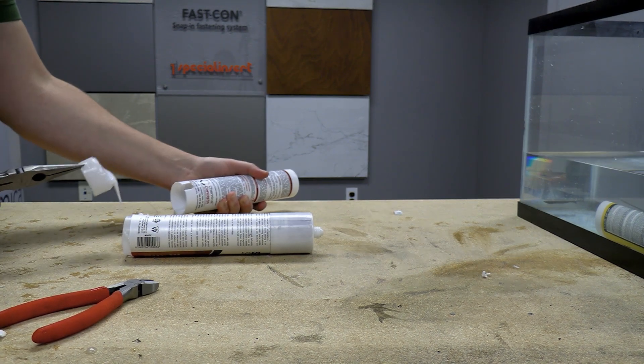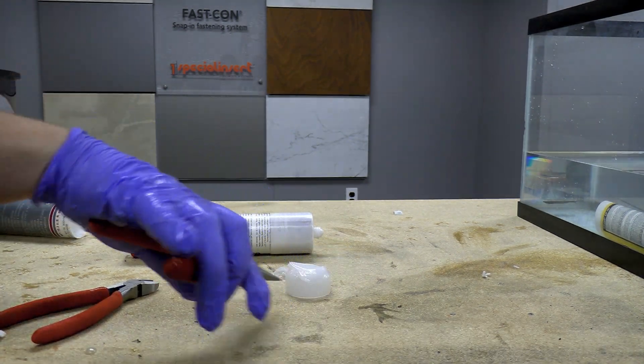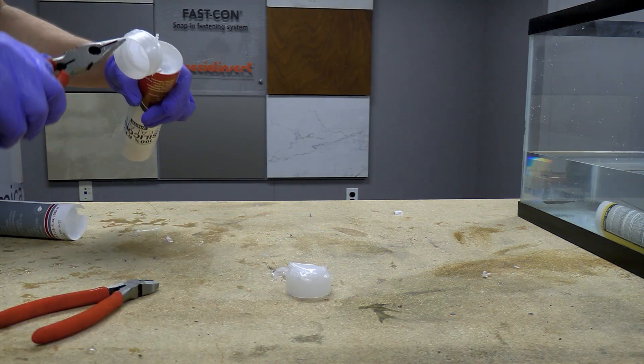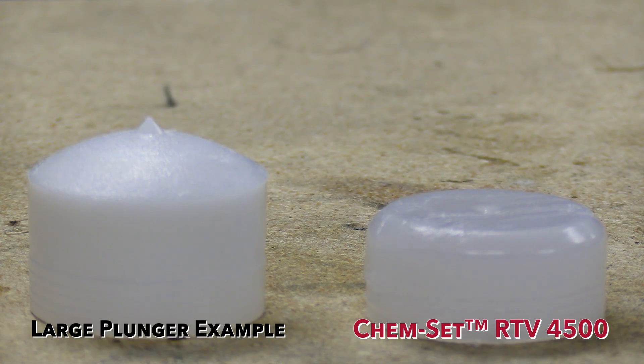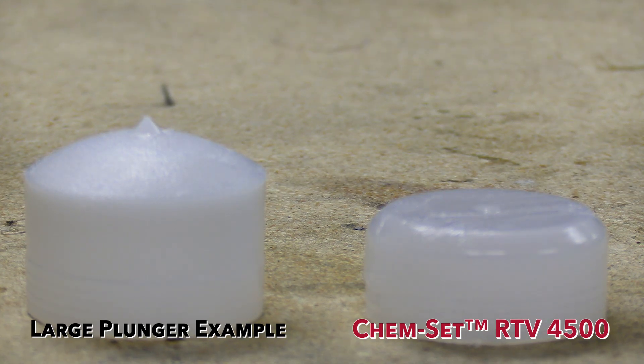Low-quality silicones resort to deceptive tactics, such as maintaining the appearance of a standard cartridge size, when in reality these silicones use extra-large plungers to reduce the amount of product and have a net fill of less than 10 ounces.